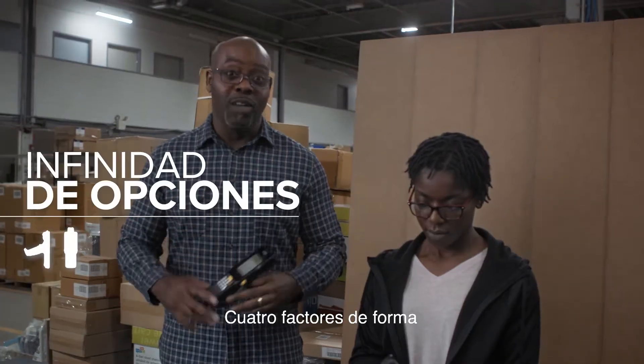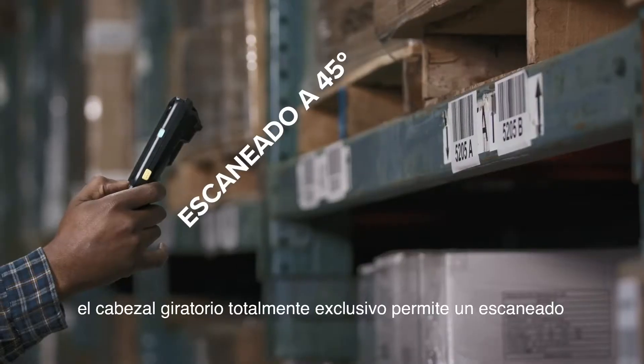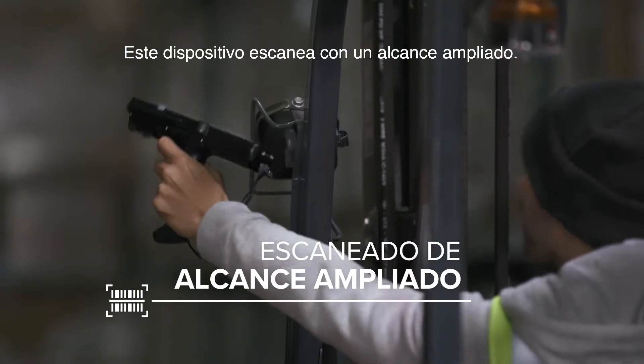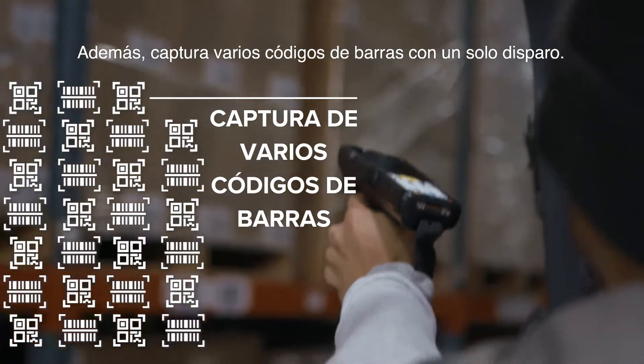Four forms to be exact: pistol grip, turret with rotating head, straight shooter, and 45-degree angle. This device scans from an extended range, which puts distance between you and your competition, and it captures multiple barcodes with a single trigger pull.